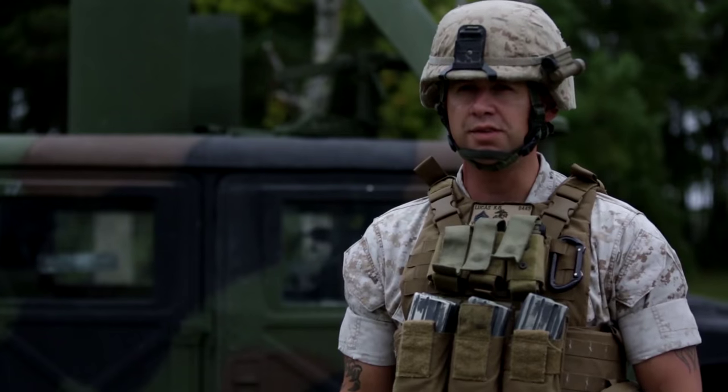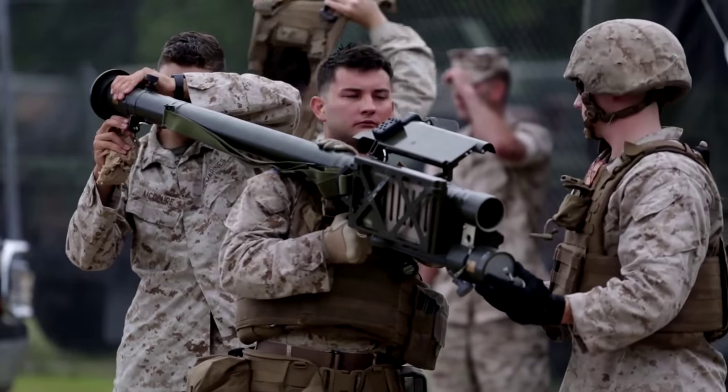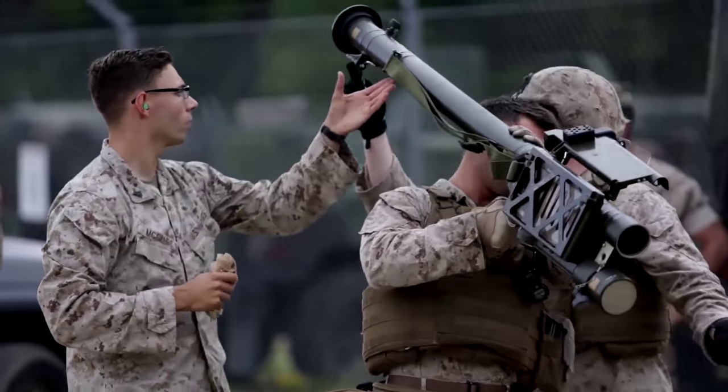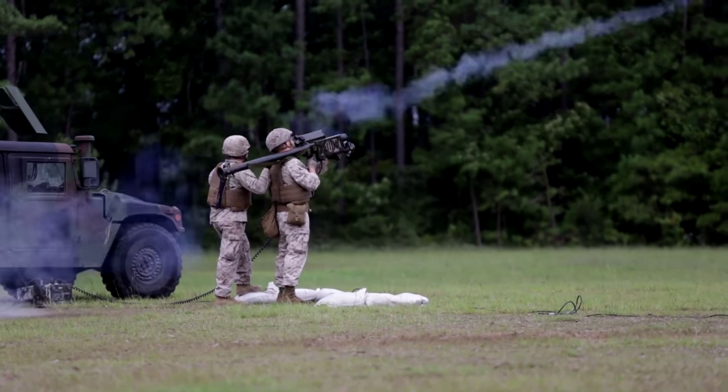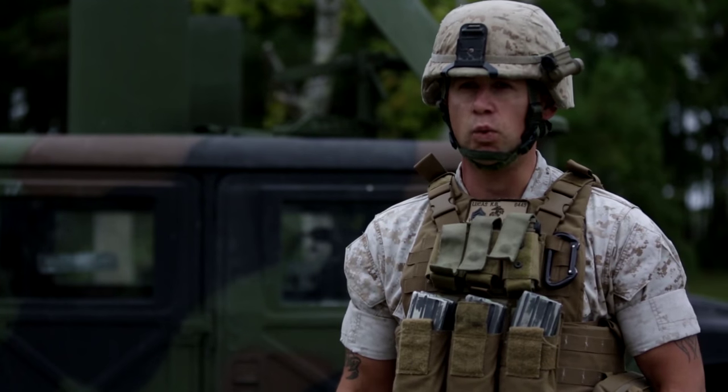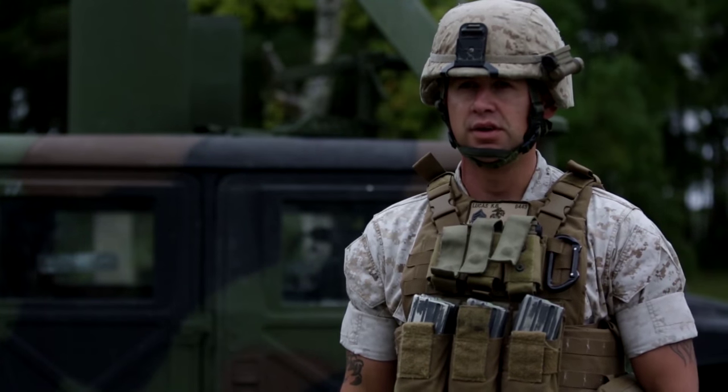We do this quite often as we can. What it does is it simulates the Stinger weapon system — taking that 34-pound missile and launching the aluminum sleeve out of it, to simulate the transition of that weight coming off the gunner's shoulder.